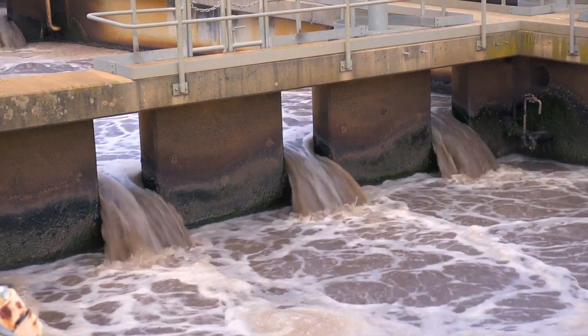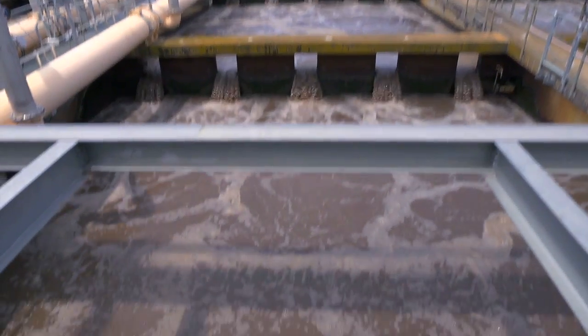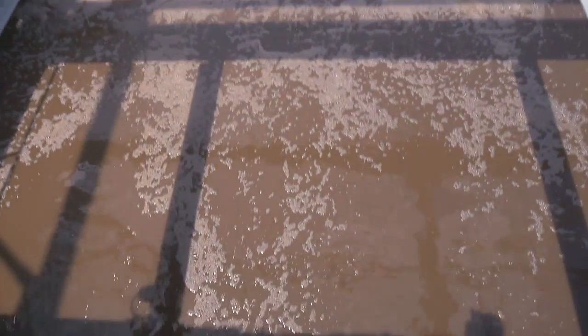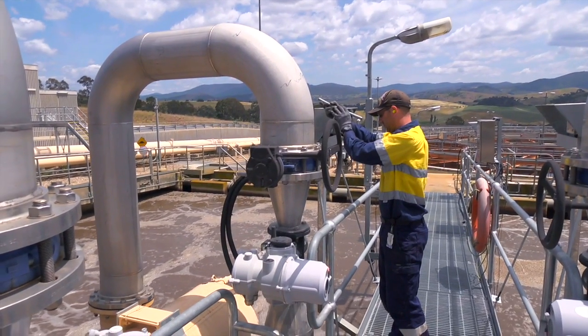Once we've been through the settling stage of initial treatment, we go on to a biological treatment stage where we're using naturally occurring bacteria, flora and fauna in a very positive oxygen-rich environment. We're pumping a lot of air into the water to oxygenate it.